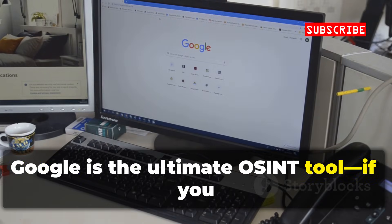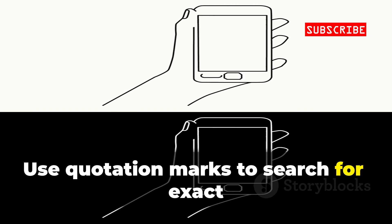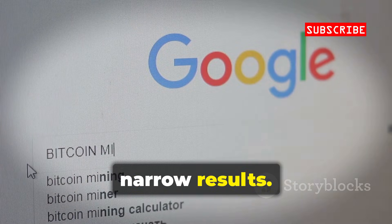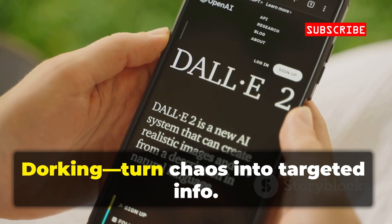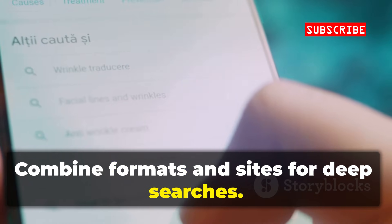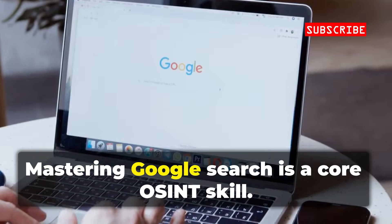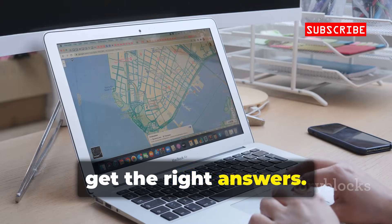Google is the ultimate OSINT tool, if you know how to use it. Use quotation marks to search for exact phone numbers in different formats. Try site:linkedin.com or filetype:PDF to narrow results. Advanced operators — aka Google Dorking — turn chaos into targeted info. Combine formats and sites for deep searches; you'll find numbers in resumes, forums, and public docs. Mastering Google Search is a core OSINT skill. Ask the right questions, get the right answers.